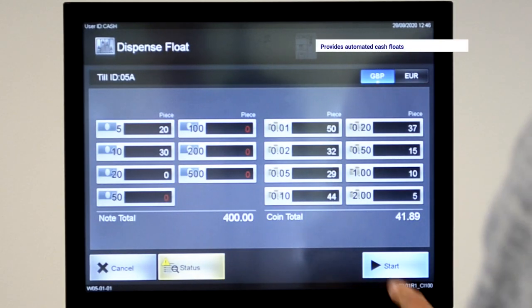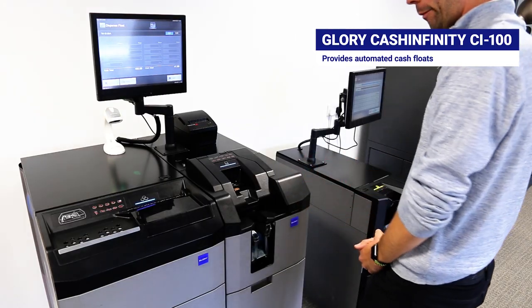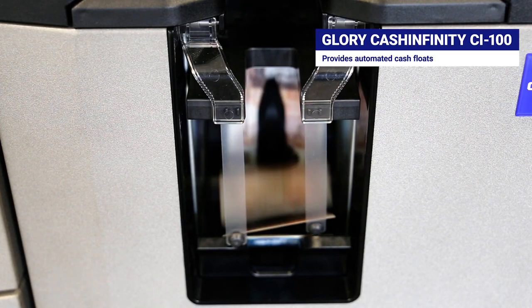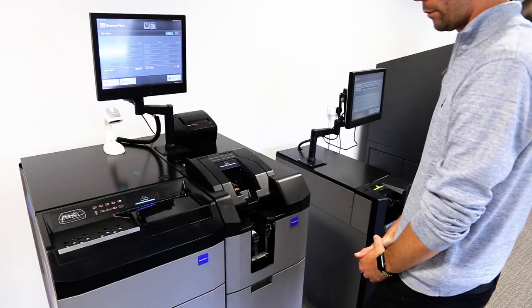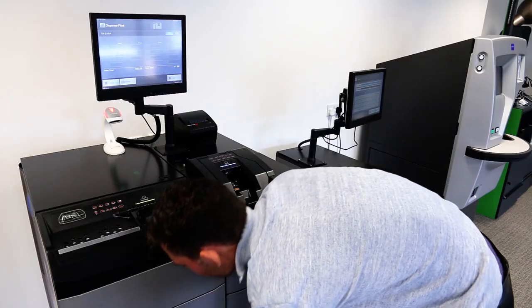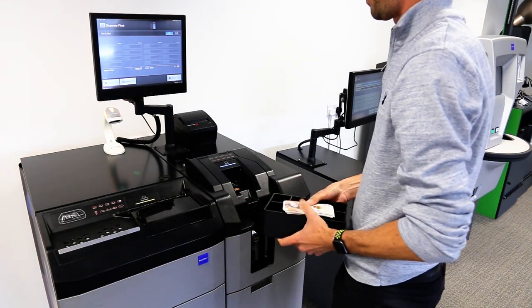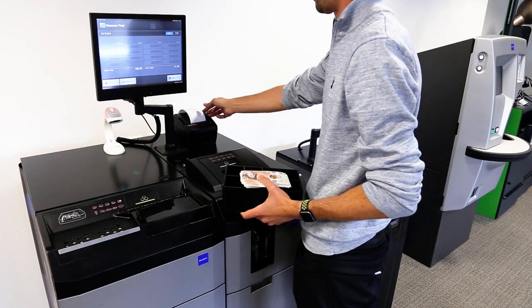The CI100 device will provide an automated cache float paid directly into a cache drawer insert or Glory coin box, which can be inserted or decanted into a till drawer at the point of sale. The device will pay out a pre-agreed float amount for multiple till points across your store, removing the need to manually prepare floats and count cash.